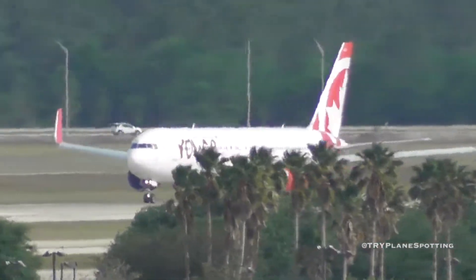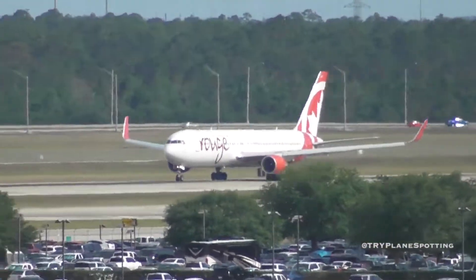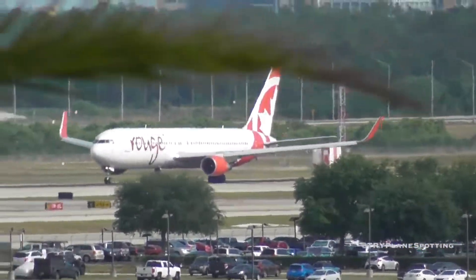Okay, taxi November Juliet, Kilo, Lima, and hold short of 35L, down this frequency, so wings 61. You're in Lima, Kilo, hold short runway 35L. Lima, Kilo, and hold short 35L, so wings 61.